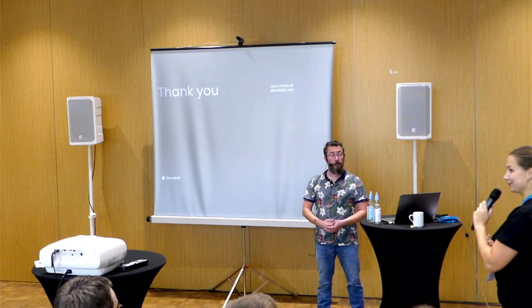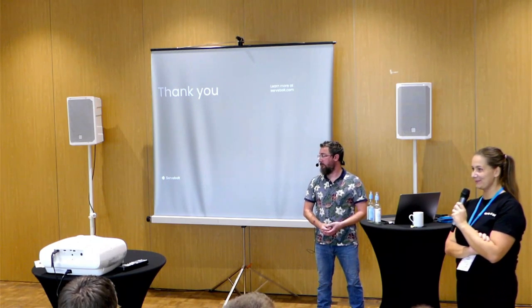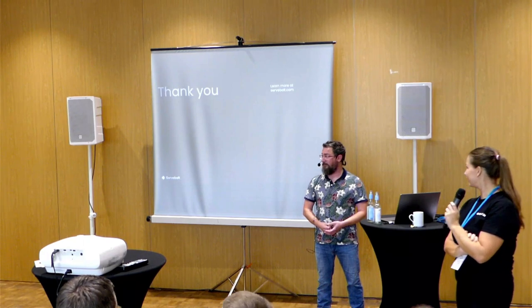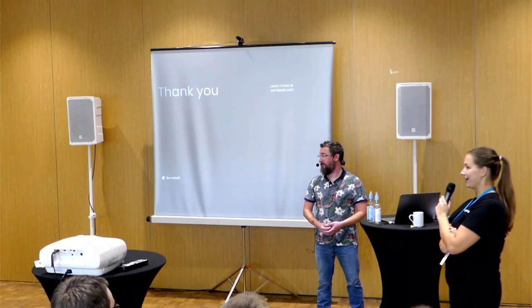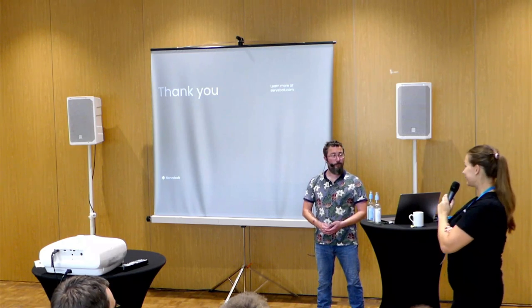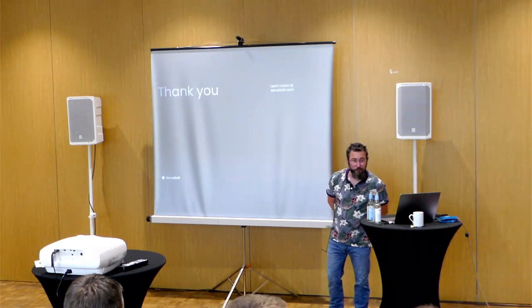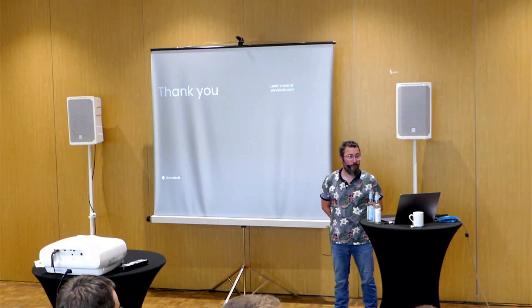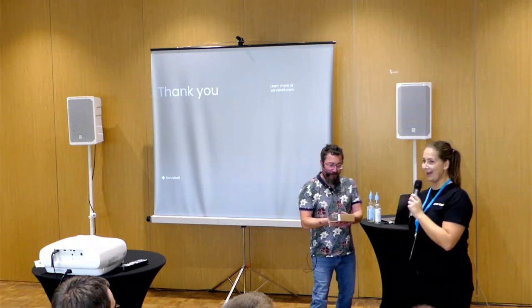That was a very good answer. Do we have any more questions in the room? No more questions? Well, in this case I will say thank you, Peter. Thank you very much. You're welcome. And we have a small gift for you to thank you for your very interesting talk.